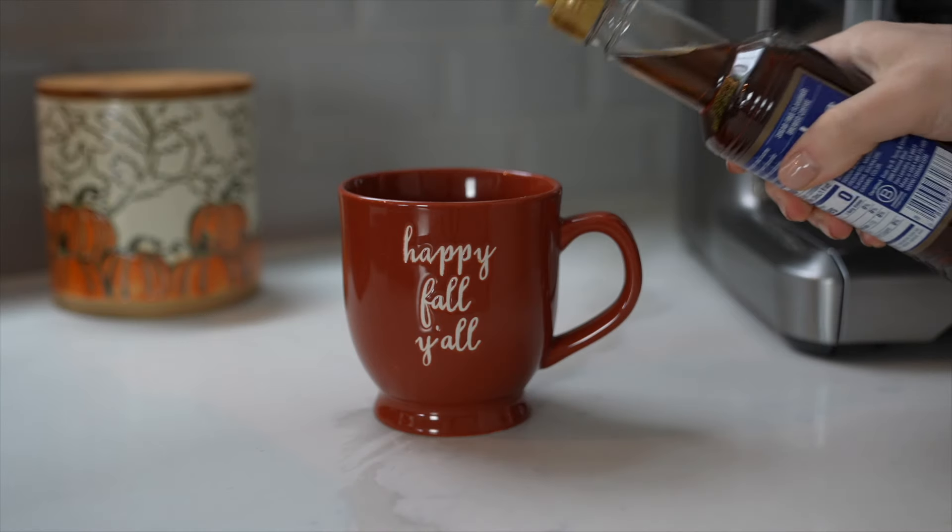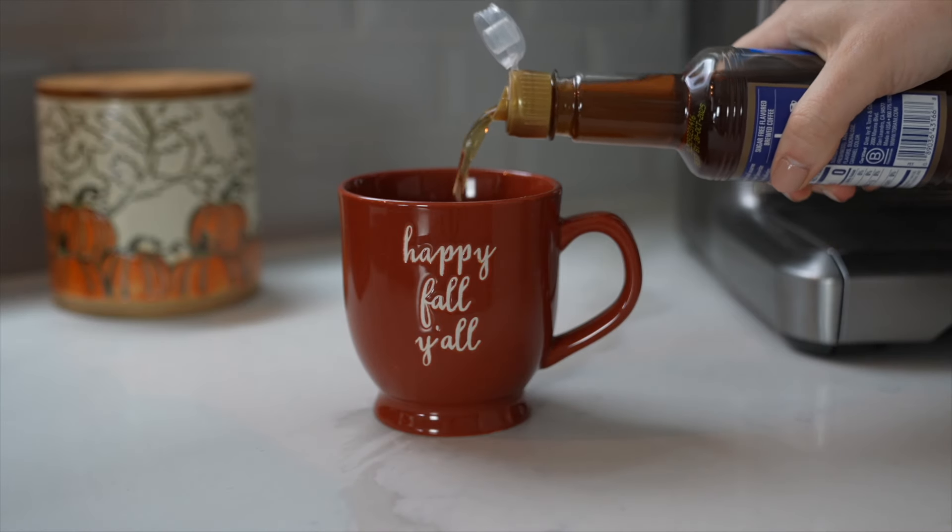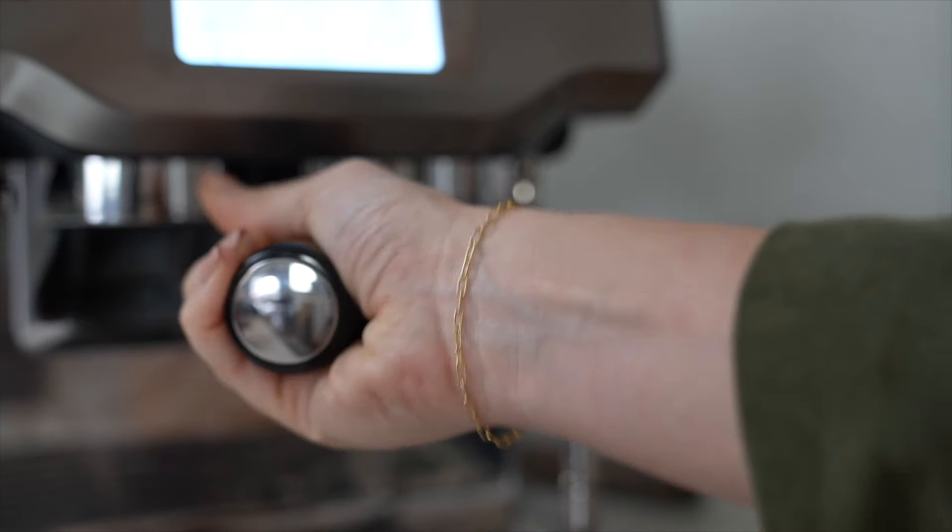Next up is our cinnamon roll latte — and yes, this one tastes just like a cinnamon roll! For this one I'm using some sugar-free brown sugar cinnamon Torani syrup. You can totally use the regular kind, but sugar-free was the only one the store had. We're going to start by pouring one tablespoon of that into the bottom of our mug.